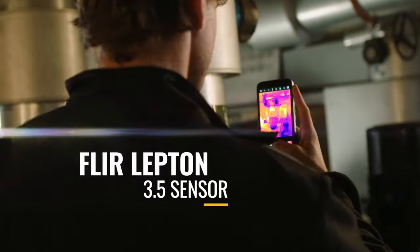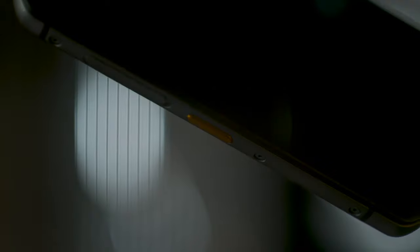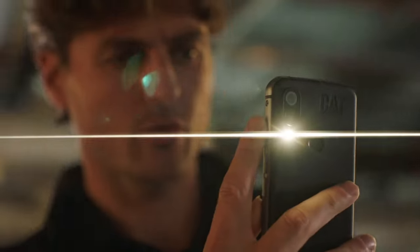The most advanced professional thermal imaging smartphone in the world. Boasting dual SIM slots, a programmable push-to-talk button, and a fingerprint sensor.